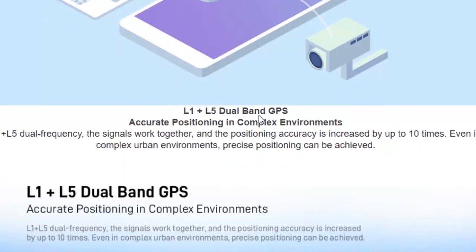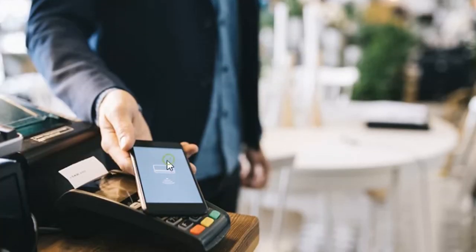You should also know about Wi-Fi 6, dual-band GPS, and NFC support in the new mobile device.